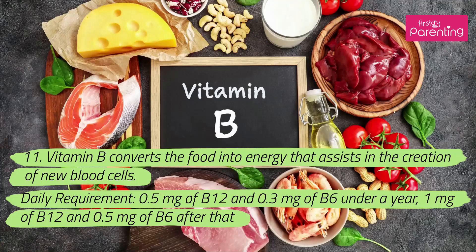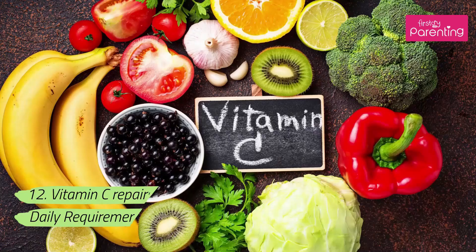11. Vitamin B converts food into energy and assists in the creation of new blood cells. Daily requirement: half a milligram of B12 and 0.3 milligrams of B6 under a year; 1 milligram of B12 and half a milligram of B6 after that.